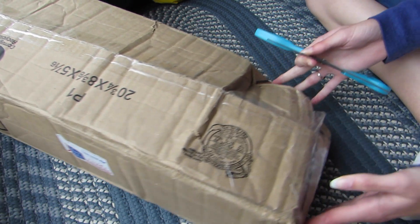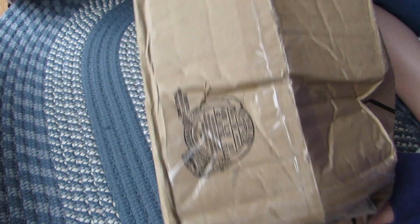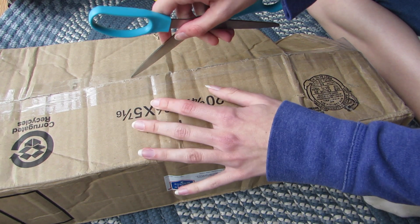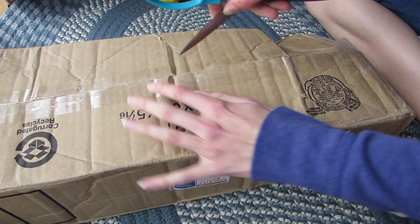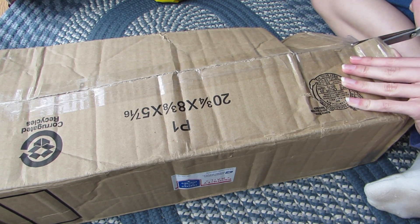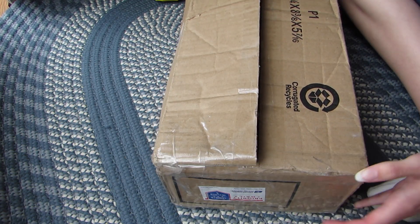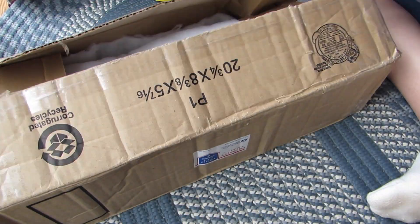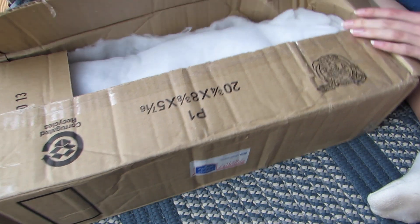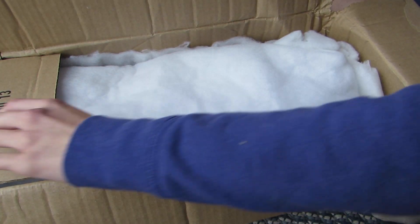I thought I'd show you the damage on this box. Crushed. So hopefully there's not a problem. I probably won't be able to use this box again, but it'll go right in the recycling.